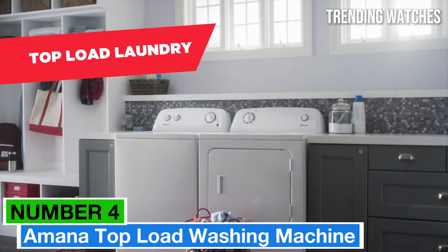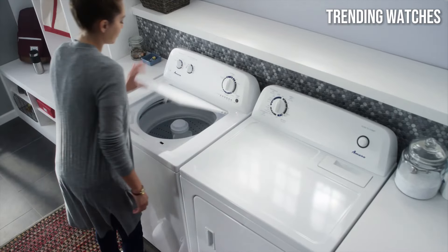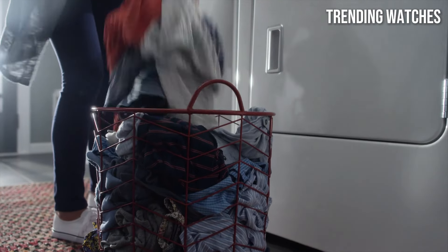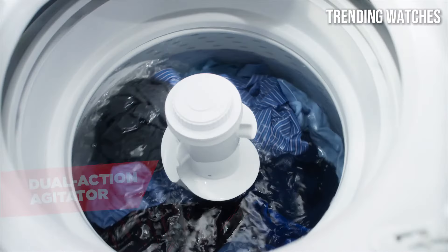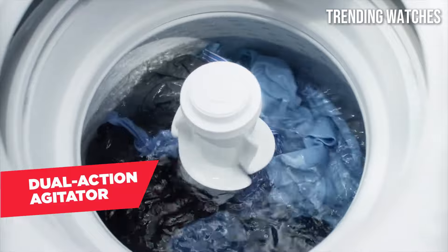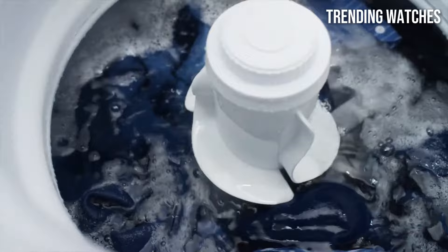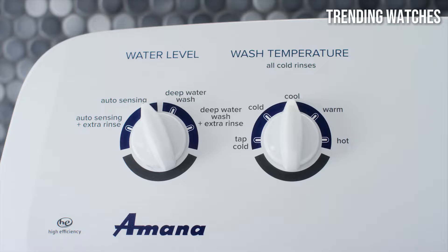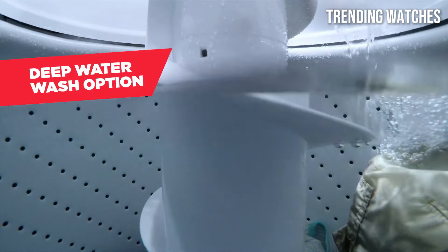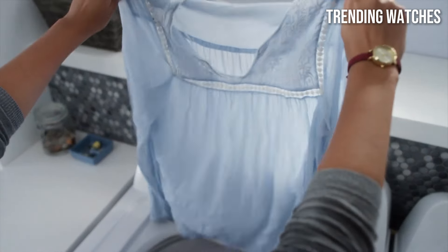Number 4. The Amana top-load washing machine deserves your consideration. Recently reviewed by users, this washer combines practicality with efficiency, making laundry day a breeze. One of the standout features of the Amana top-load washer is its 3.8 cubic foot capacity, which is perfect for handling moderate-sized loads. The high-efficiency agitator ensures a thorough clean without compromising on fabric care, allowing you to wash everything from delicate garments to heavy-duty towels. Users have noted that it provides excellent cleaning results while remaining gentle on clothes.